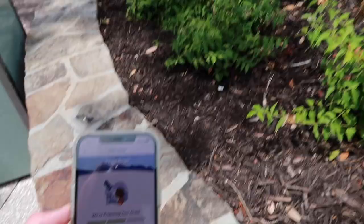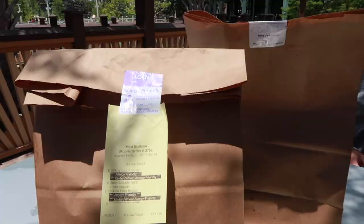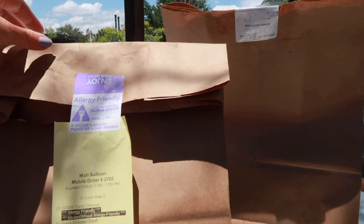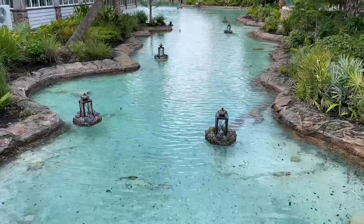They're preparing our order and we're sitting outside waiting, and then we'll go find a seat. We got our order and they put mine — which is allergy friendly, gluten-free — separately in this bag, and then they put Matt's in this bag. Right behind you is where we sat when we went to Frontera. We sat right there. I love this area.